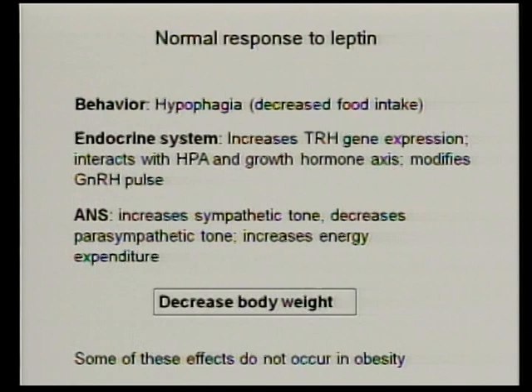We're going to focus on the pro-opiomelanocortin neurons and the neuropeptide Y-agouti-related peptide neurons. These NPY/AgRP neurons produce two signals — neuropeptide Y and AGRP — which are both potent stimulators of appetite when injected directly into the brain. The POMC neurons produce alpha-MSH, a molecule that binds to the melanocortin-4 receptor and inhibits appetite while increasing energy expenditure. We're setting up a two-fold system with a common target, the melanocortin-4 receptor: AGRP is an antagonist of MC4R, and alpha-MSH is an agonist. When we think about how drugs act on this circuit, we have to consider both pathways.